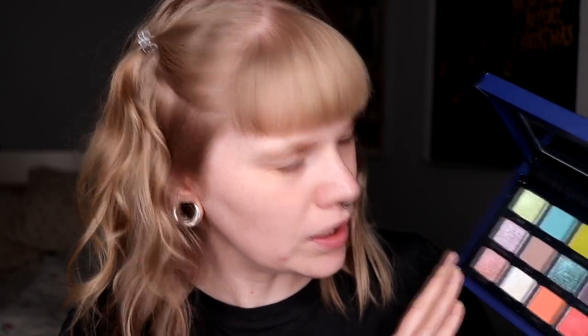And if you didn't know, I do love this palette. This is one of my favorite palettes I have. And I'm going to do a look using a combination of colors that I don't use that often. So I'll just get started.